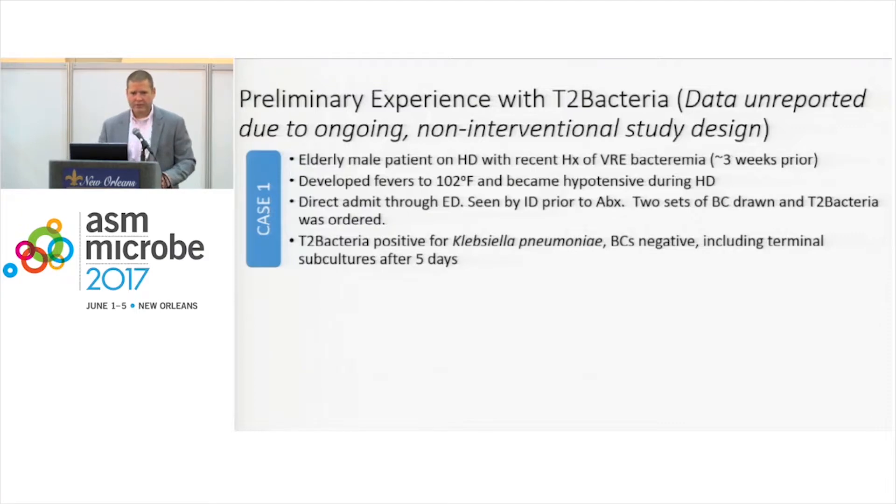We had a couple of interesting observations as a consequence of participating in the T2 Bacteria study. We had an elderly male patient who was on hemodialysis. He had been in the hospital recently with VRE bacteremia and treated for it, finished his therapy, and came back in. He developed fevers to 102 and became hypotensive during hemodialysis. He was admitted through the ED, seen by ID prior to antibiotics, got two sets of blood cultures drawn, and we consented him for the T2 Bacteria study at the same time.